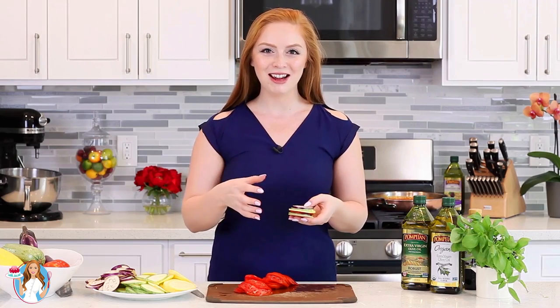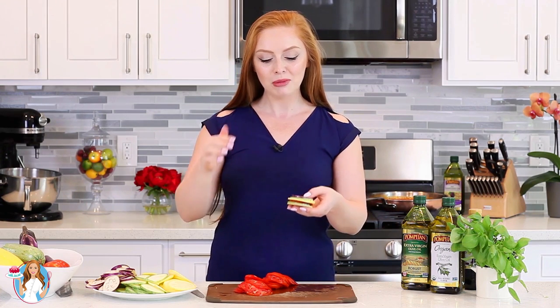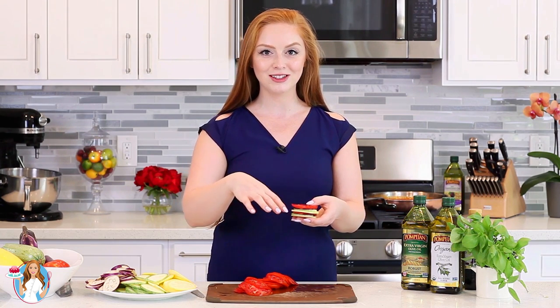The easiest way to arrange the sliced vegetables is to create little stacks of them first. Place alternating layers of veggies into small little stacks on your cutting board. Once you have those stacks assembled, you can arrange them into the casserole dish.